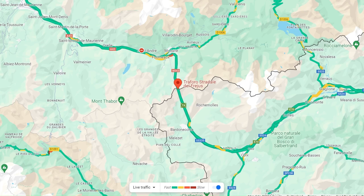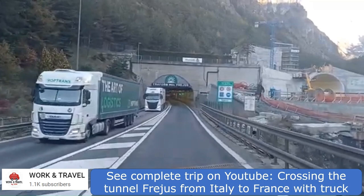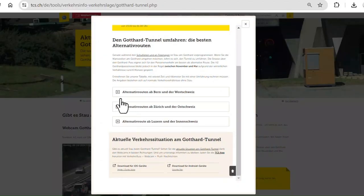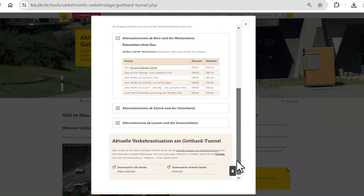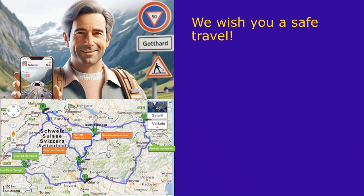Should the options we've mentioned not quite fit your journey, there's yet another pass connecting France and Italy through the Frejus Road Tunnel. And if you're still seeking more routes, the Touring Switzerland TCS website offers a treasure trove of possibilities — see the links in the description. We wish you safe travels.